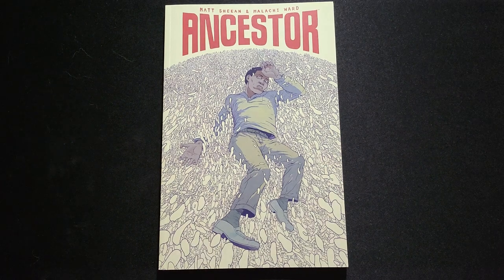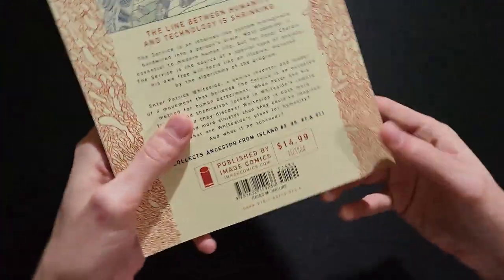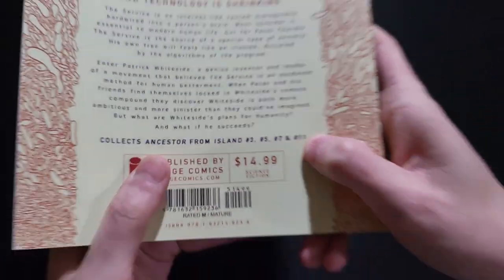How's it going, guys? It's Cole from See-Through Panel, showing off Ancestor by Matt Sheehan and Malachi Ward, published by Image Comics, retailing for $14.99 and originally serialized in the anthology Island by Image.